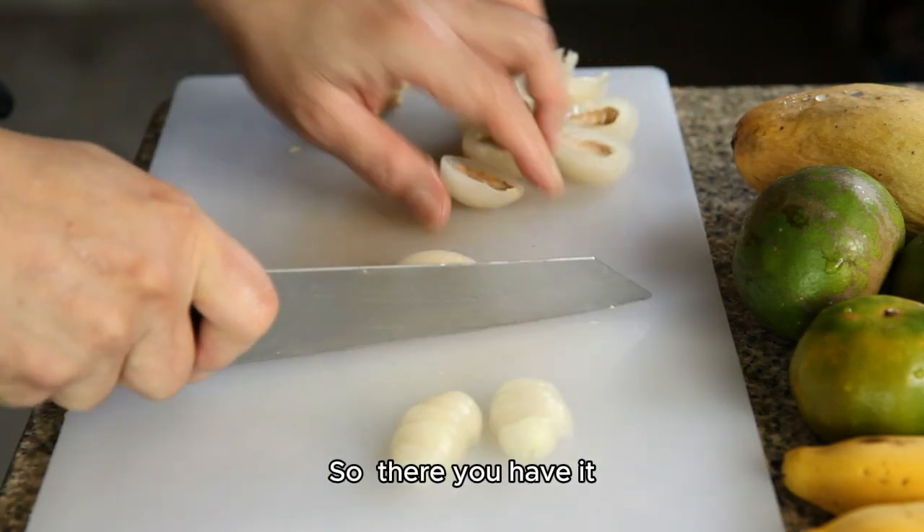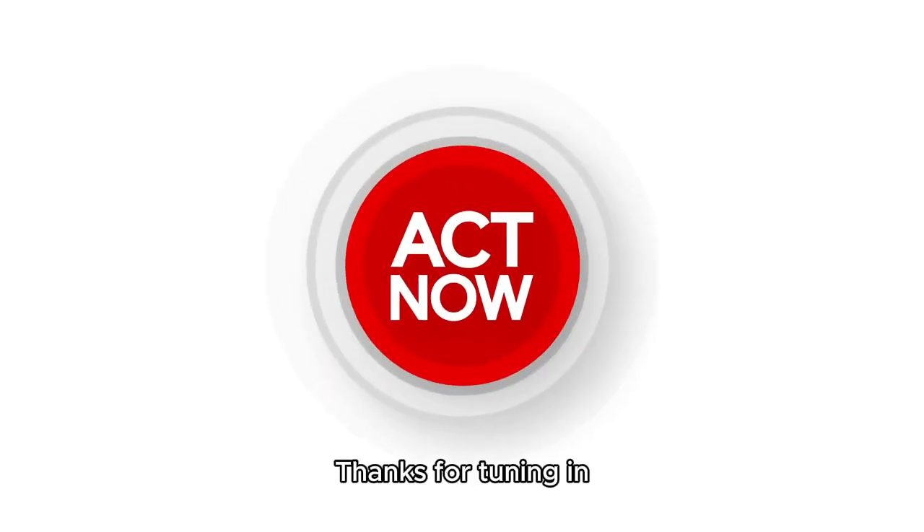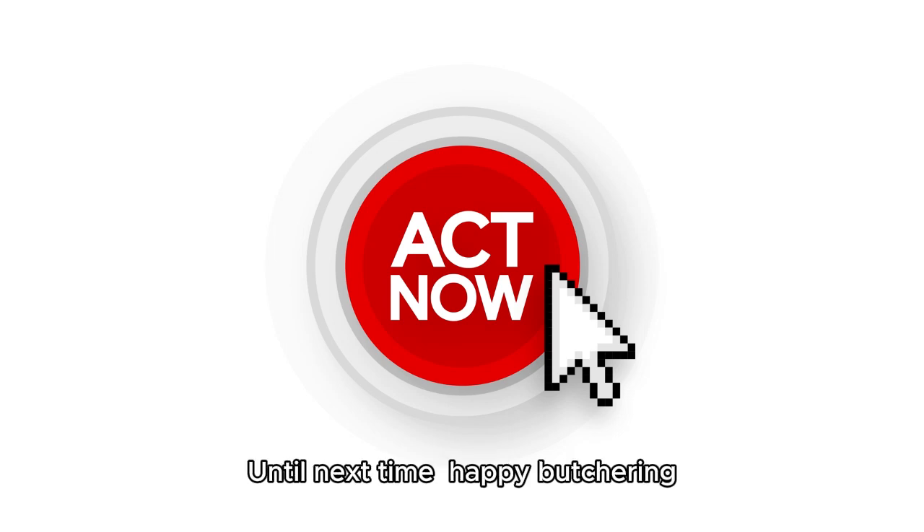So, there you have it — a quick guide to learning the art of a butcher's work. Thanks for tuning in, and don't forget to hit that like button and subscribe for more awesome content. Until next time, happy butchering.